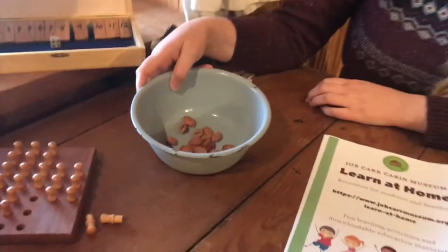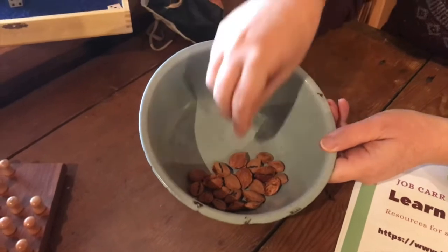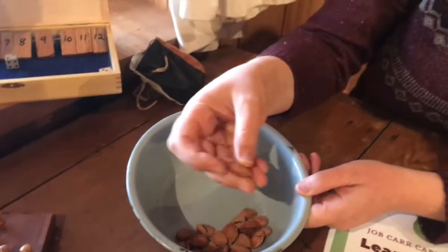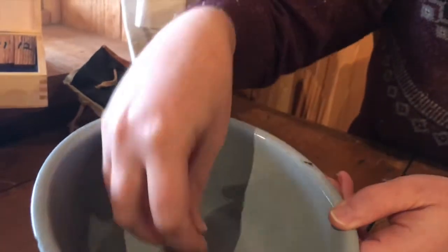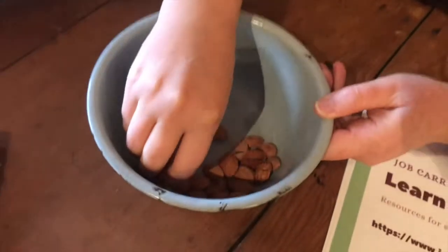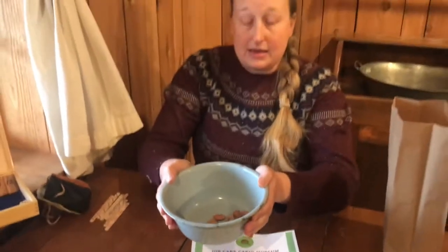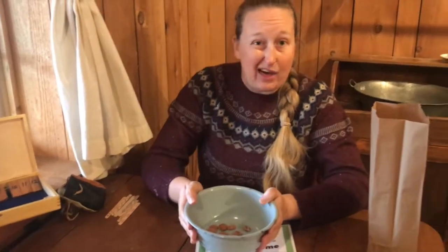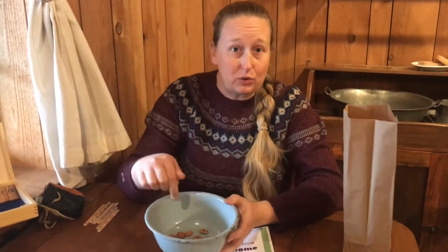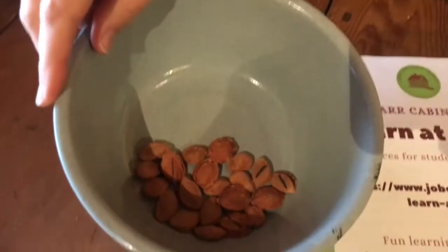This game is a variation of a Native American game, and it's played with peach pits or plum pits. Each pit has a blank side and a marked side. You start the game by turning all the pieces over, then you hold the bowl in two hands like this, give it a toss, and see how many you can turn over. Your score is how many pieces in the bowl have their marked side turned up.